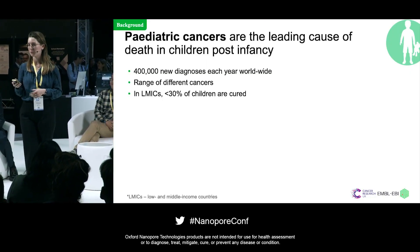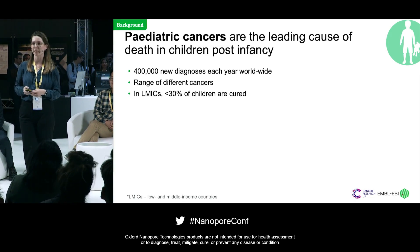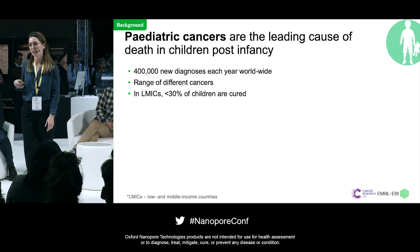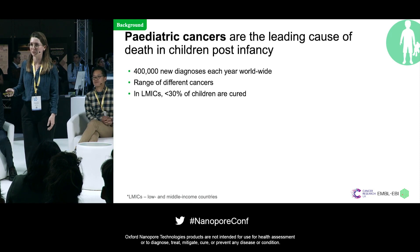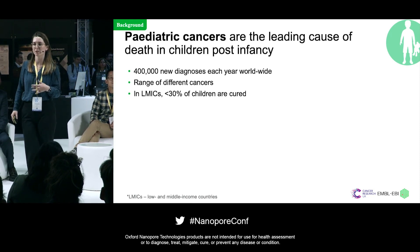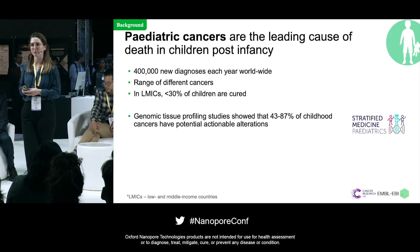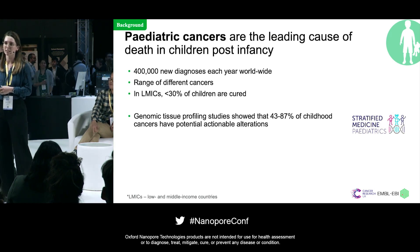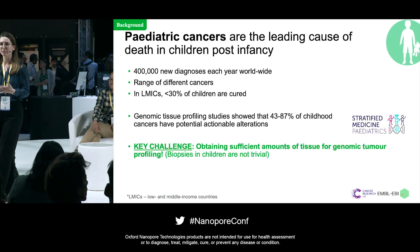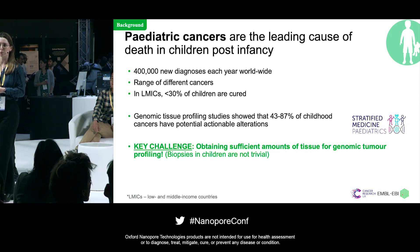For the purpose of this session, I'm going to focus on pediatric cancers and why we think Nanopore sequencing of cell-free DNA in pediatric cancers is particularly beneficial. Pediatric cancers are the leading cause of death in the Western world in children post-infancy, and children with solid tumors have very poor outcome and very high relapse rates. From genomic studies, we now know that a large proportion of pediatric cancer patients have actionable alterations that we might be able to target in the clinic. The key challenge is to obtain sufficient tumor tissue or material to perform genomic tumor profiling.